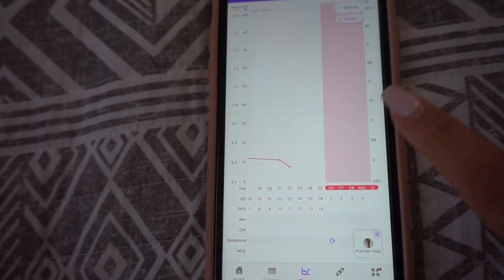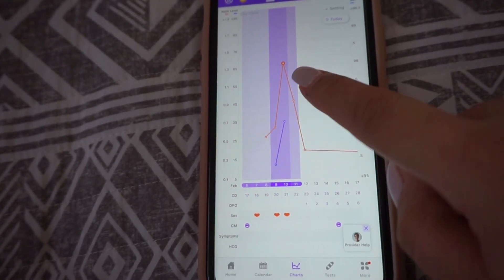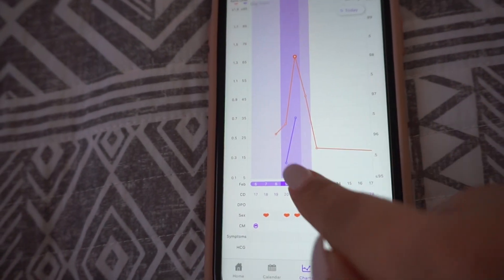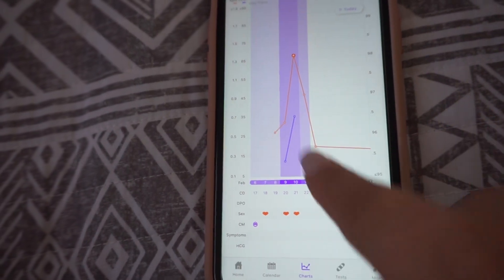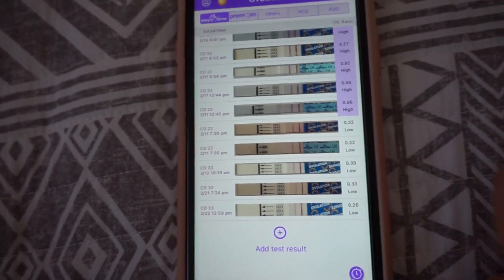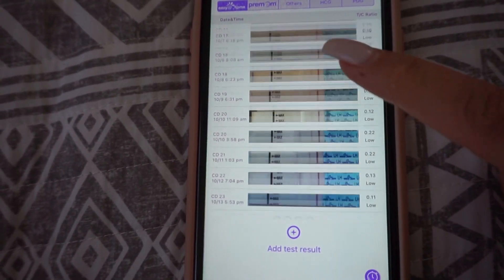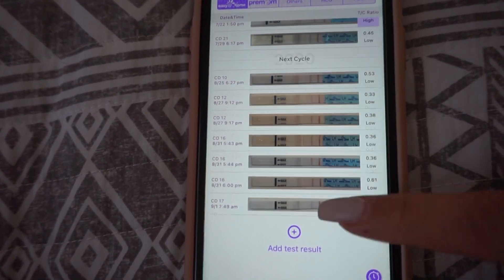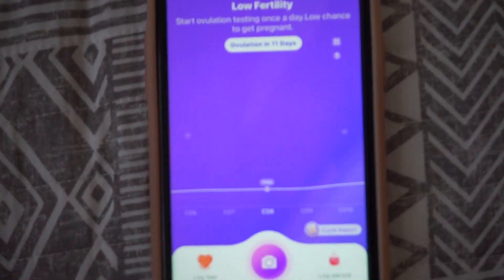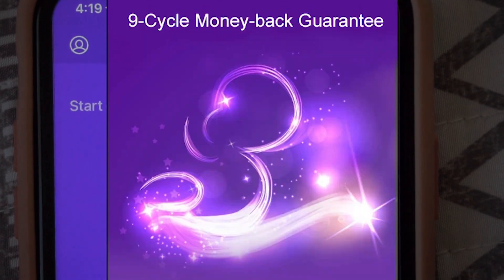Here you have your charting, and this is where you can keep track of your ovulation. It tells you your days that you baby danced and your ovulation tracking, measured out by your tests. I have been using this app for so long. What I actually wanted to get on here today and talk to you guys about is their Nine Cycle Guarantee Program.